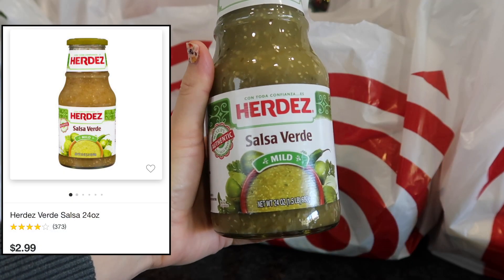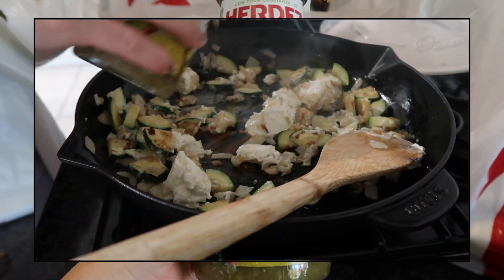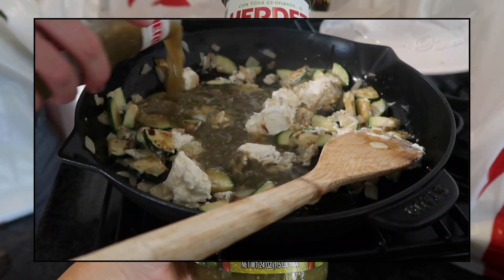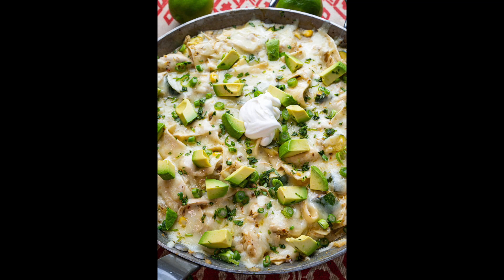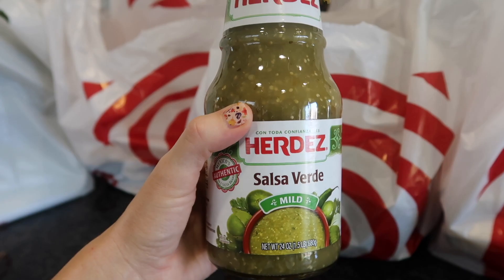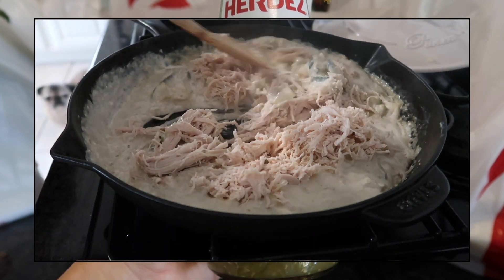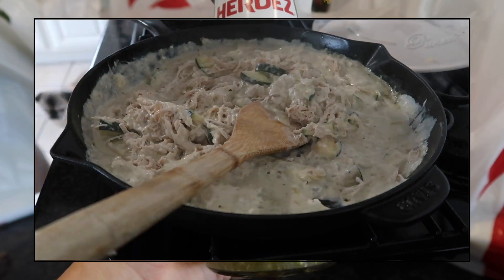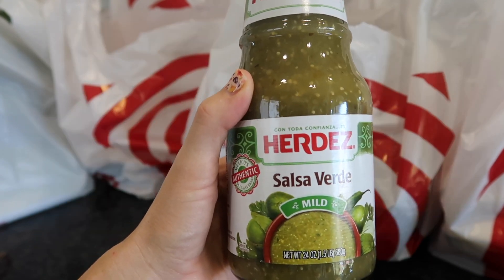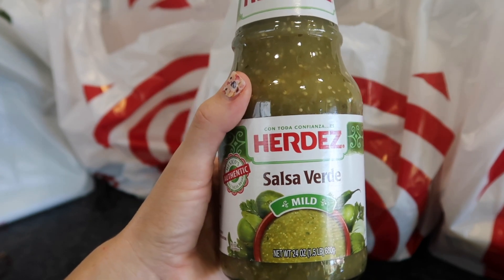Some salsa verde — just a mild one. I've made this before on a what's-for-dinner video and it was such a hit with my family. It's a salsa verde chicken enchilada skillet, but this time since Thanksgiving just passed and I have so much turkey in the fridge, I'm going to substitute shredded turkey so I don't waste it. I think it'll taste pretty much the same. So excited — I think I'm going to make it tonight actually.